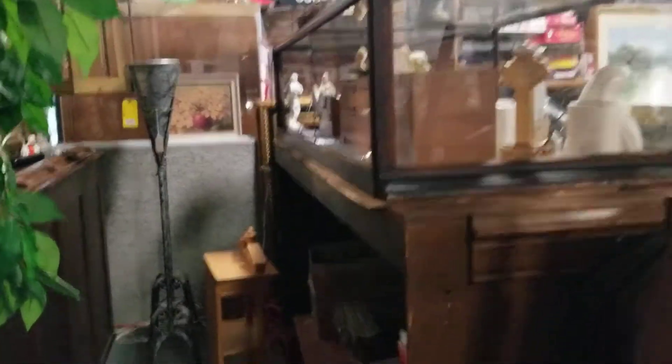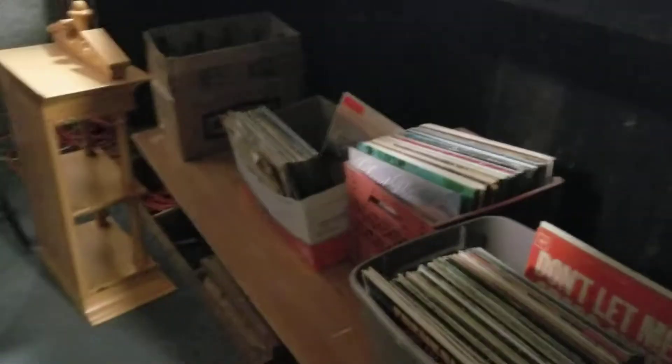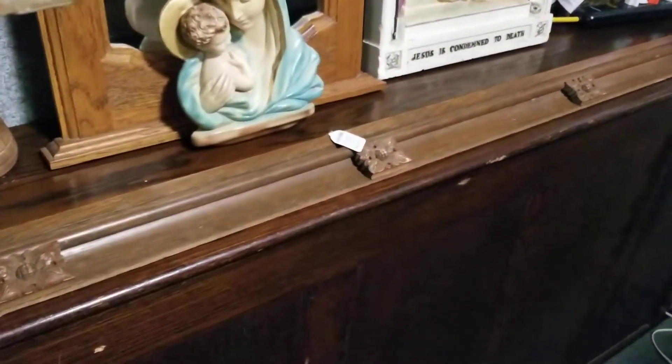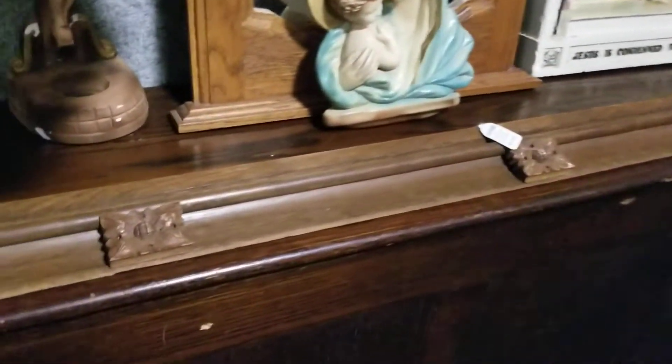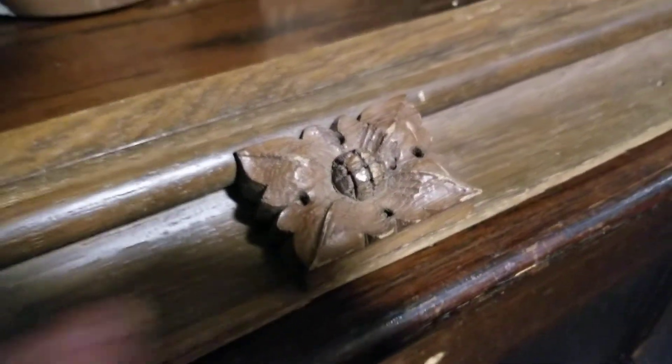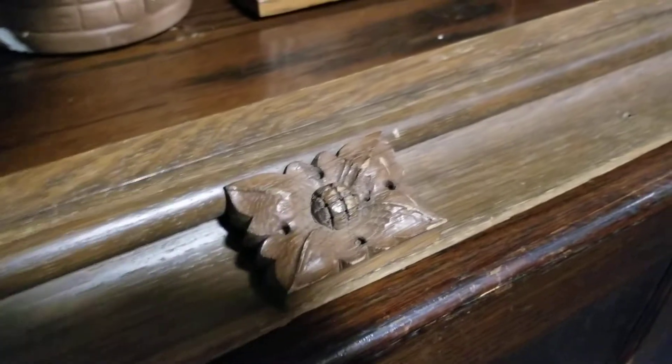Here is behind the altar — we use it for storage of extra record albums. Isn't this amazing? You could do so much underneath here. I need a bigger house. This beautiful piece of trim I'm going to try to incorporate — it's also from the 1920s. Look at the detail; this is all hand-carved. I think it's oak.